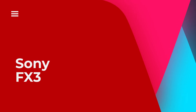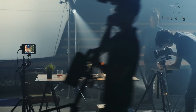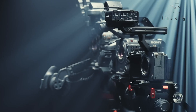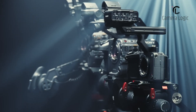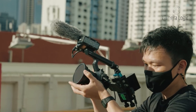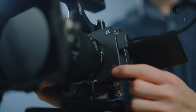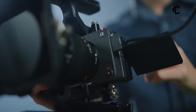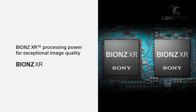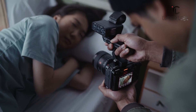Sony FX3. The FX3 camera, like the FX6, is compact and light, perfect for filmmakers on the go. It has a Super 35 sensor, records in 4K at 120fps, and captures a wide range of brightness levels for professional-looking videos. Its 12.1-megapixel sensor paired with a BIONZ XR processor allows for high-quality 4K video and 16-bit RAW output.